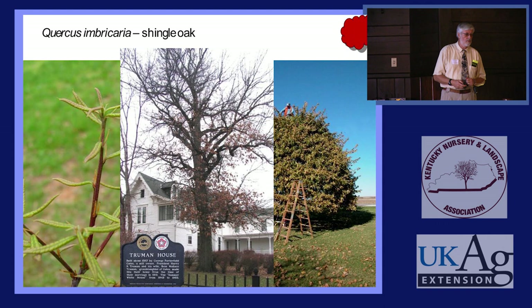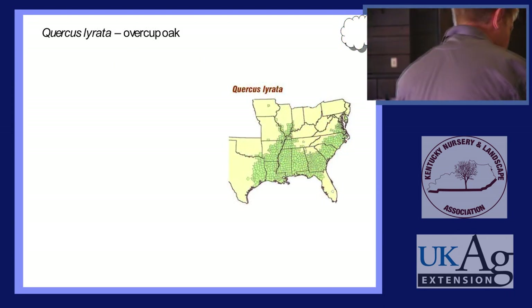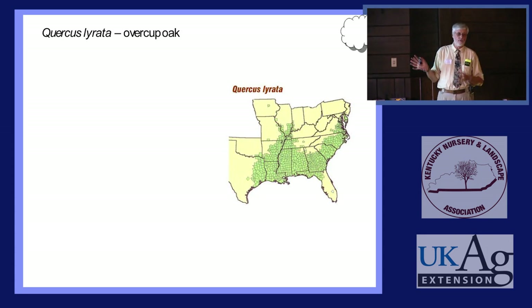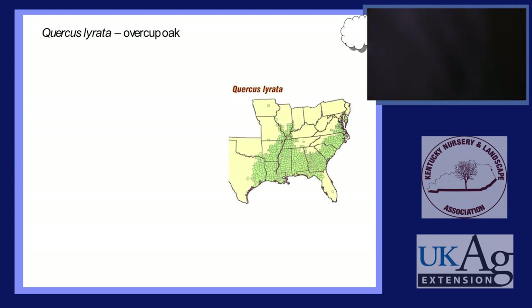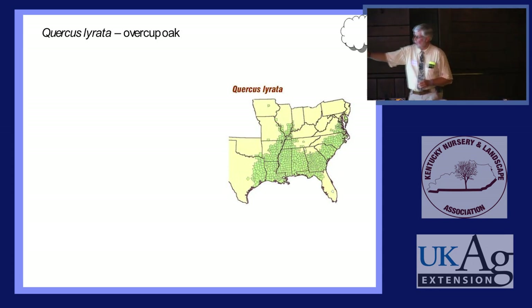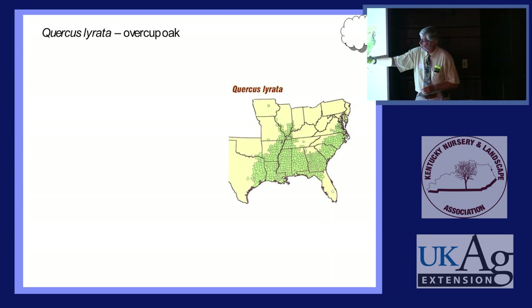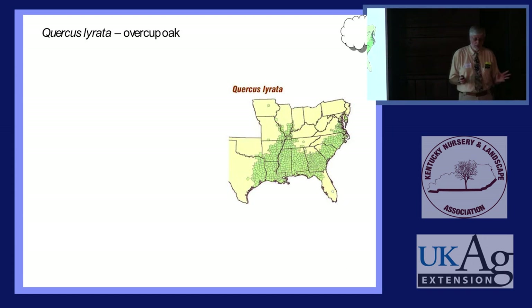That's at Harry Truman's house — the big tree that shades his house from the southwest is a Shingle Oak. Quercus lyrata is Overcup Oak. This is the most flood-tolerant, water-tolerant oak we have in North America. It will grow with bald cypress and tupelo and swamp privet right out in areas flooded for ten months of the year. As you can see, it's confined mostly to low areas along rivers and some bottomland areas in the south.